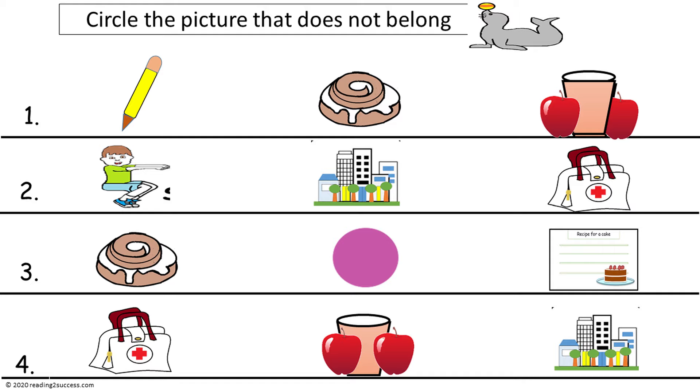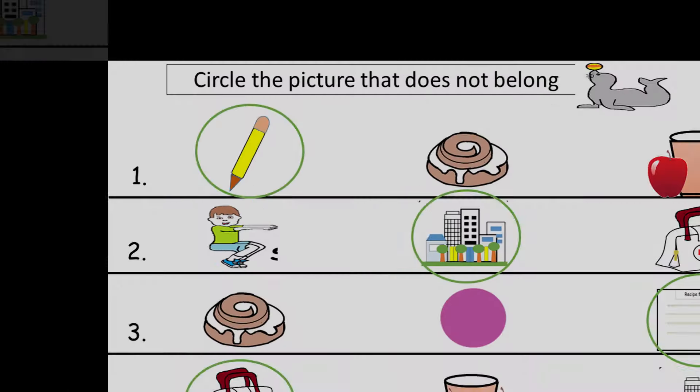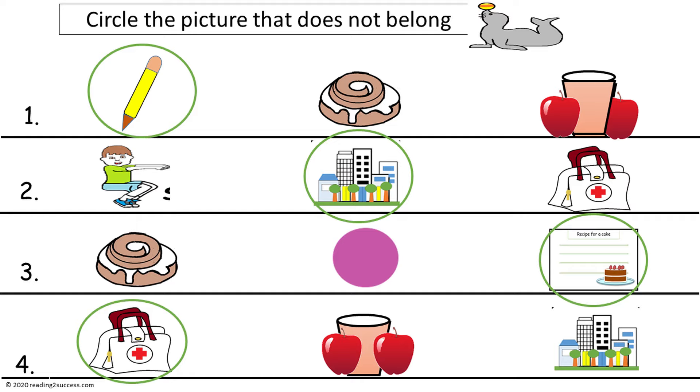Next have kids circle the picture that does not belong. Row one: pencil, cinnamon, cider. Row two: exercise, city, medicine. Row three: cinnamon, circle, recipe. Row four: medicine, cider, city. The answers are: row one — pencil; row two — city; row three — recipe; row four — medicine.